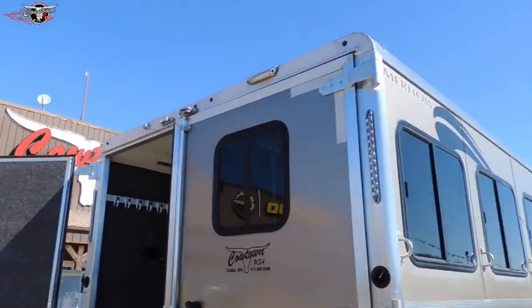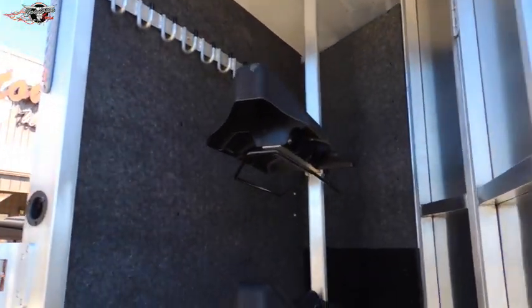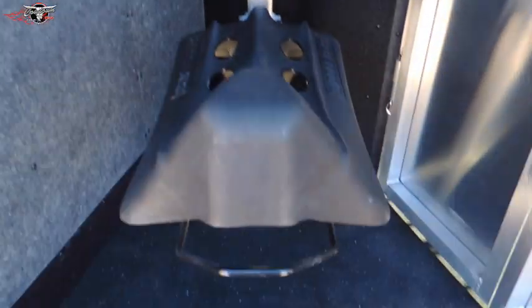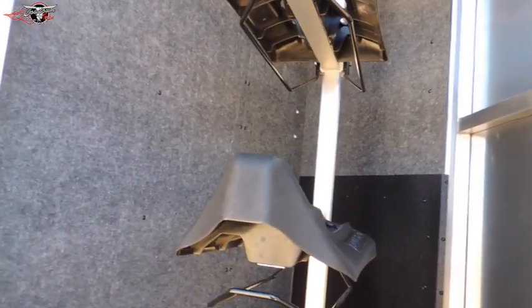It also has your LED lights and load light. In the saddle compartment here, they're all adjustable — it's got your blanket bars underneath your saddle bosses and a collapsible rear tack. Everything's mold and mildew resistant carpet, keeps your bridles from getting scratched up and everything on your trailer turning black.